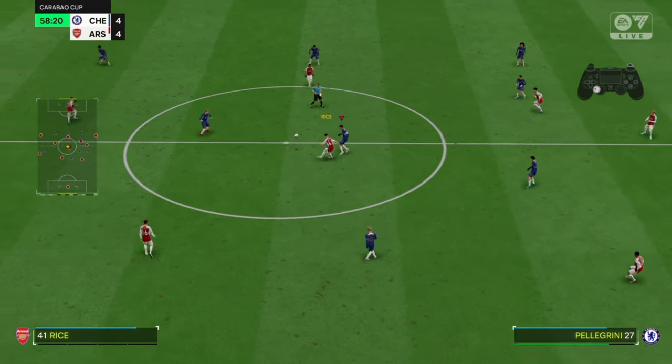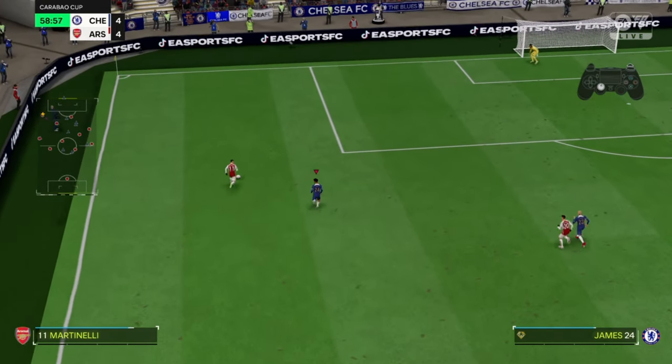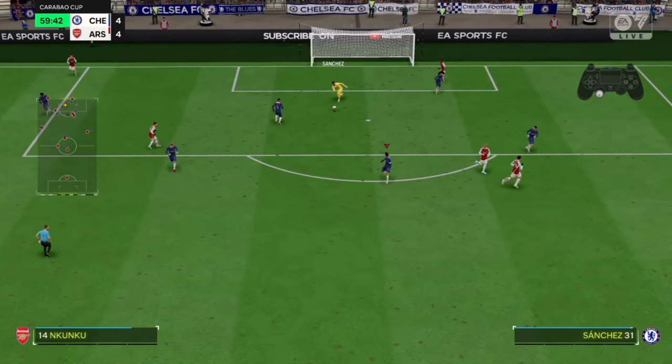Declan Rice. Arsenal finding space on the wing. Opportunity to deliver the cross. Nice save from the goalkeeper — routine.